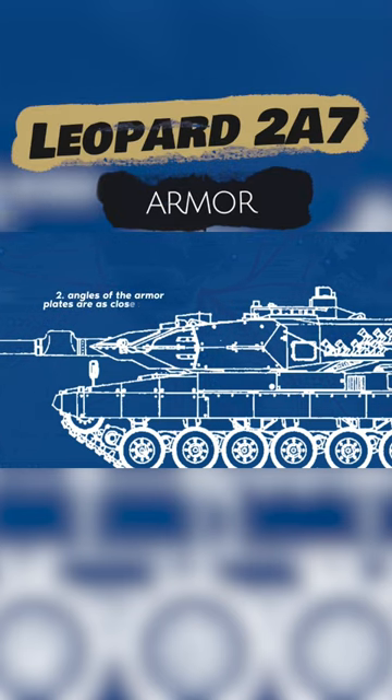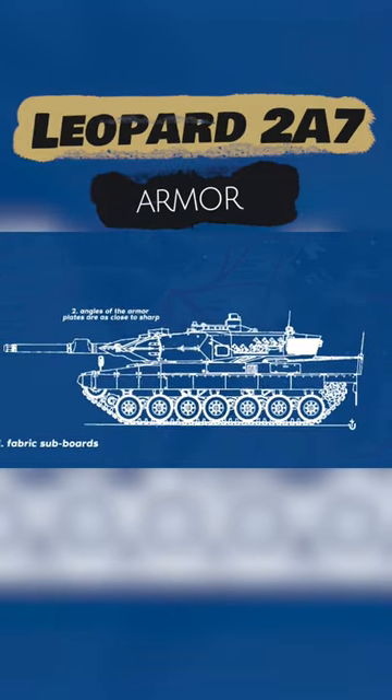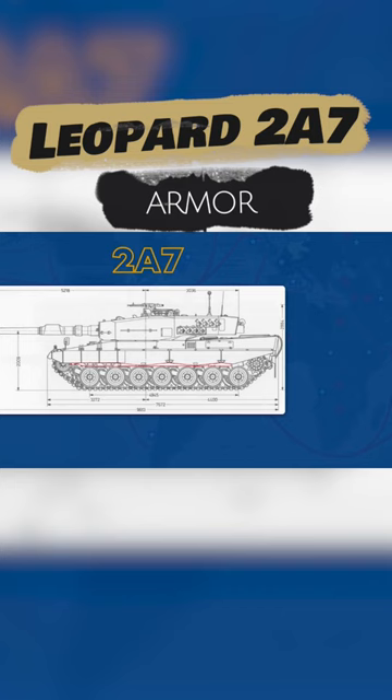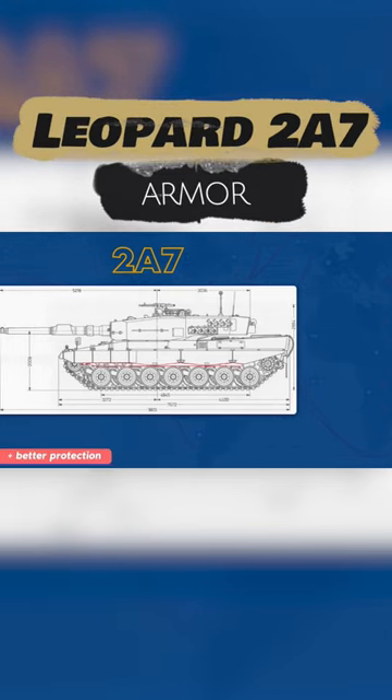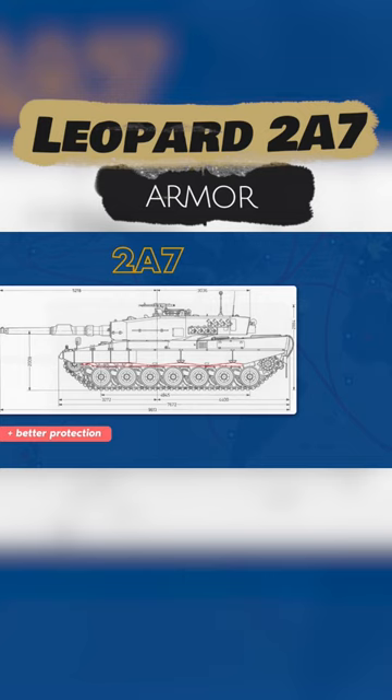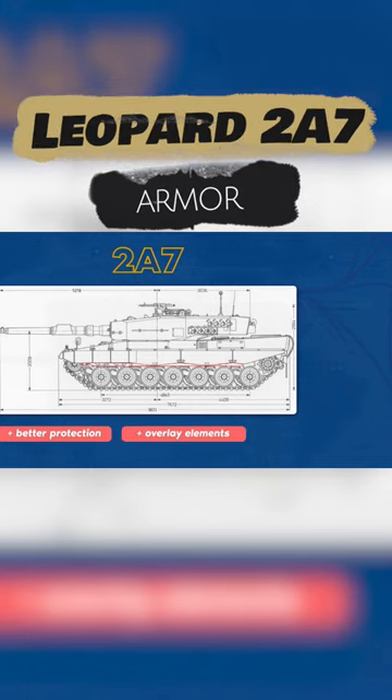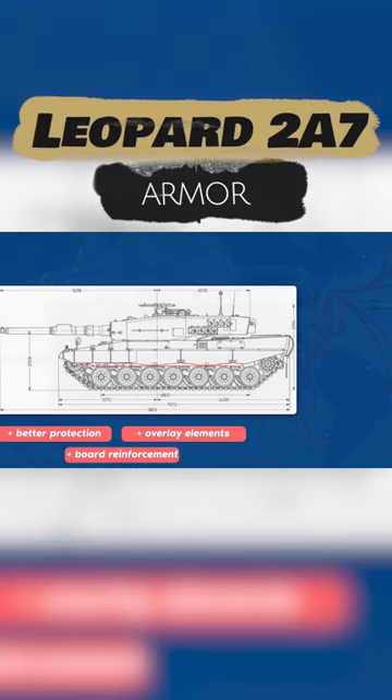The angles of the armor plates are as close to sharp as possible. The total thickness of the armor in the most vulnerable projections exceeded one meter. The Leopard 2A7 modernization package has improved protection, with overlapping elements covering the entire turret and frontal part of the hull, as well as two-thirds of the sides.